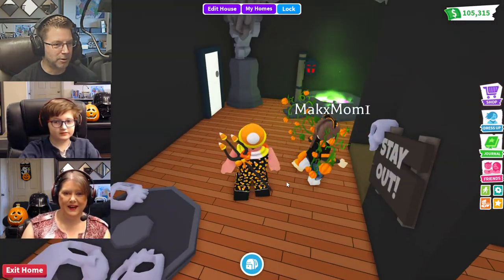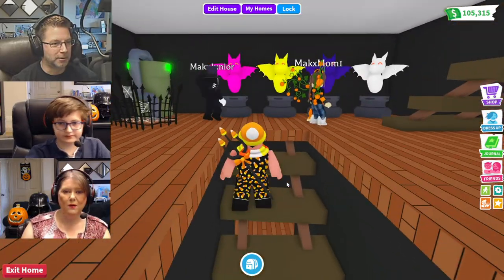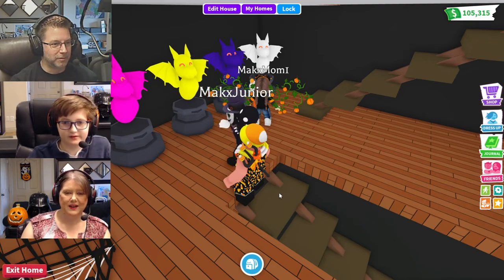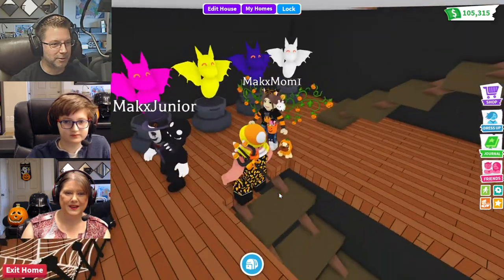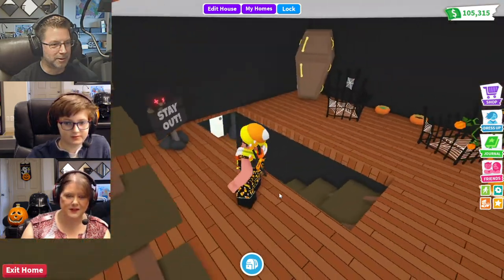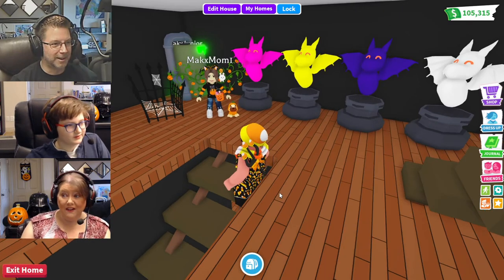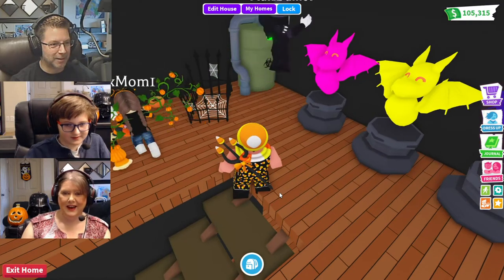Whoa, look at all the dragon statues! These are very bright. You can change the dragon statues' colors too. And this looks like I'm in a toxic shower — a toxic shower! Oh my goodness.